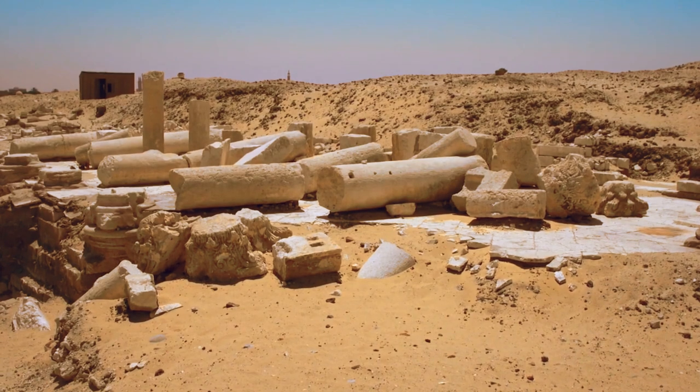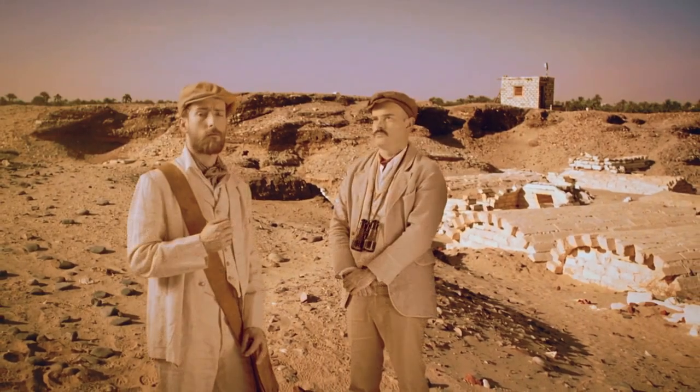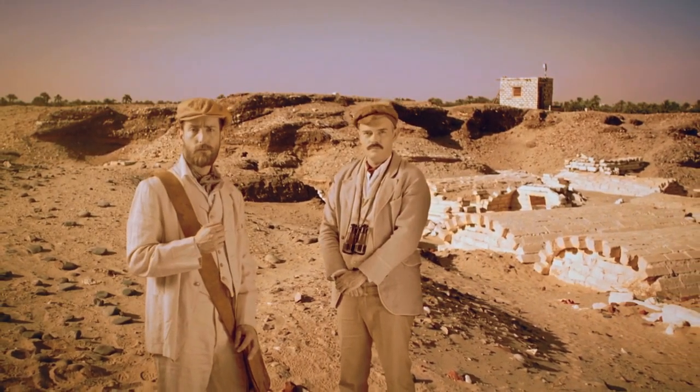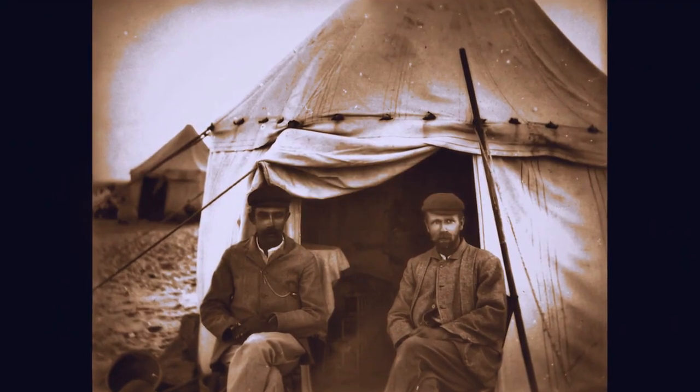Oxyrhynchus was a known Greco-Roman town. It was a regional capital, a pretty big place. Oxyrhynchus had the largest number of churches in Egypt, more churches than any other city. The Fund dispatched two young archaeologists to Oxyrhynchus, Bernard Grenfell and Arthur Hunt, to search for Christian manuscripts.